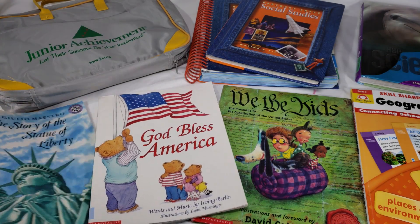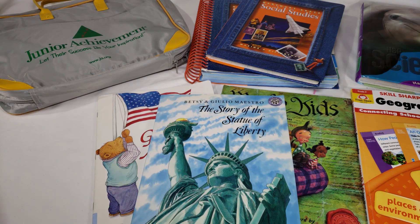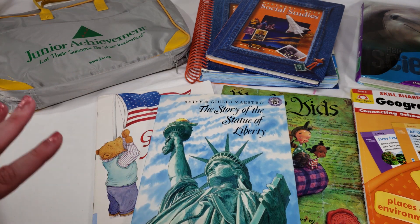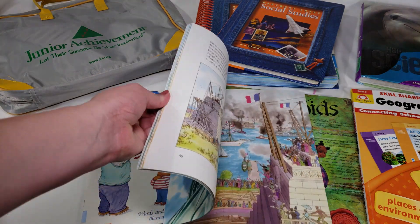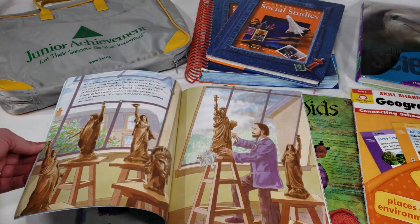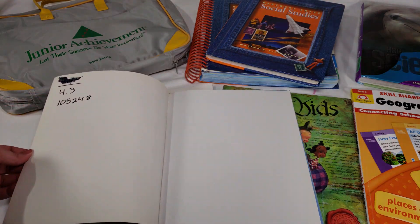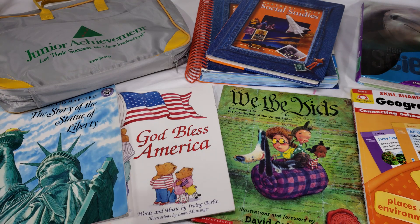The last one is by Betsy and Giulio Maestro, called 'The Story of the Statue of Liberty.' It tells the history of how the Statue of Liberty was made, where it came from, how it came to be, and why it was created. It's a really good find. That's it for the social studies and science curriculum picks!